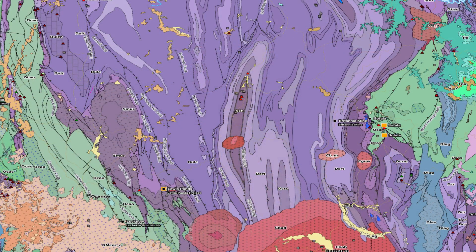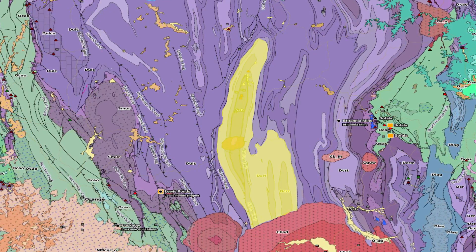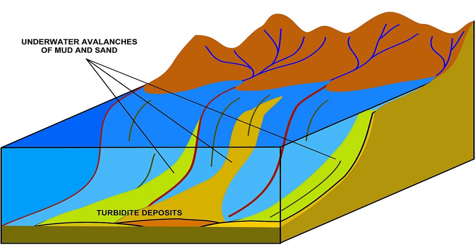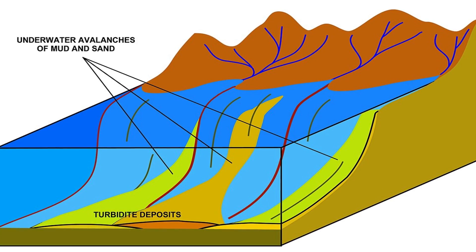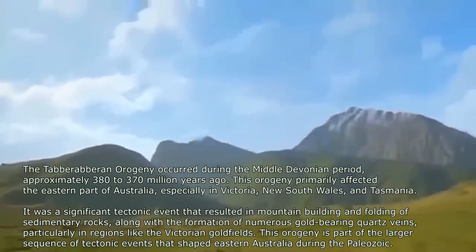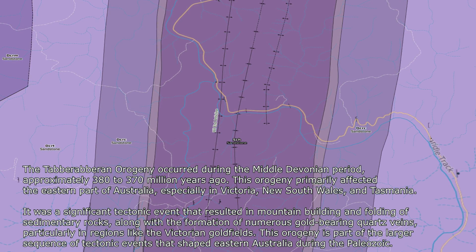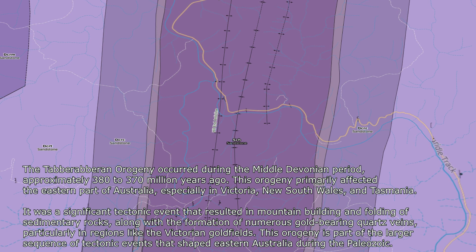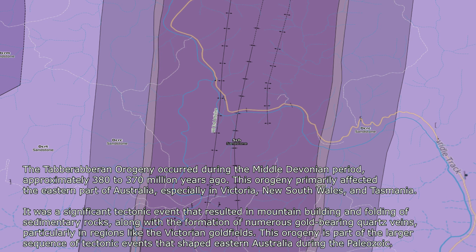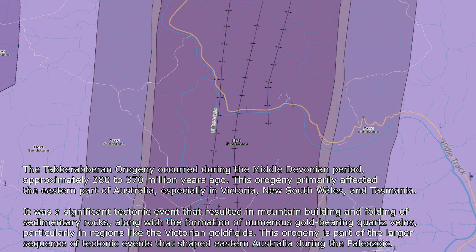Beneath the town's quiet exterior lies the Hill End Trough, a 70-kilometre-wide deep marine basin composed of layers of late Silurian to middle Devonian sandstones, sealed stones, and shales. These rock layers, deposited by ancient turbidity currents in a submarine fan environment, were later subjected to intense tectonic activity. During the Tabarabaran and Canimbalan orogenies, east-to-west compression caused the formation of tight north-to-south trending folds, including the prominent Hill End Anticline. Gold-bearing fluids, driven by this tectonic activity, seeped into fractures and bedding planes, precipitating gold within quartz veins that formed parallel to these beds. This flexural slip folding created ideal conditions for gold mineralization, concentrating gold in bedding-parallel quartz veins, particularly within weaker shale layers.